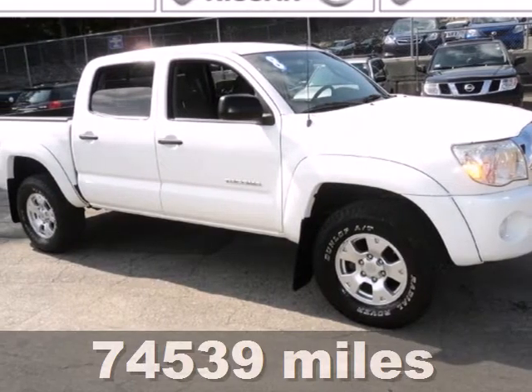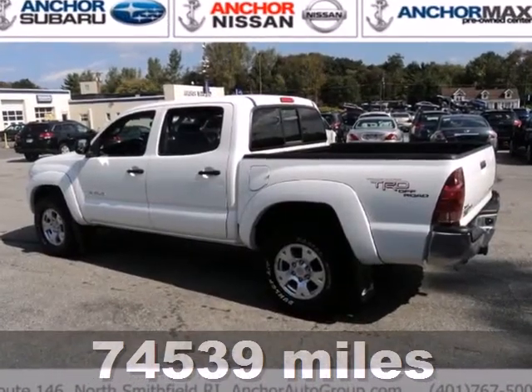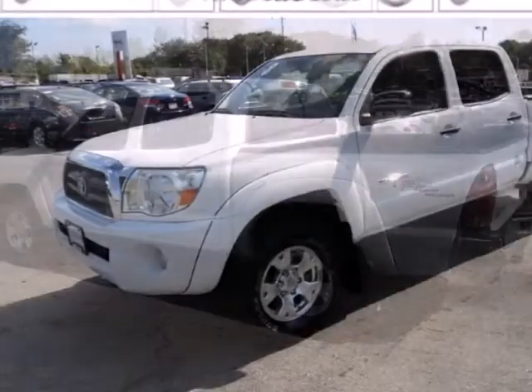We think you'll like this 2008 Toyota Tacoma. Features include a rear step bumper, rack and pinion steering, front tow hooks, and anti-lock brakes.